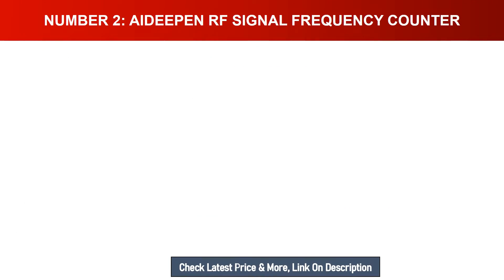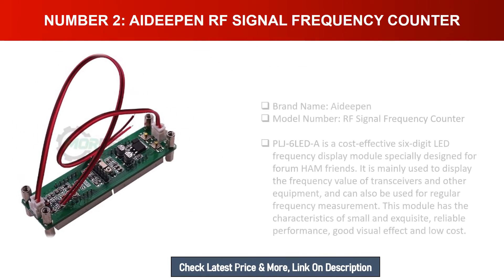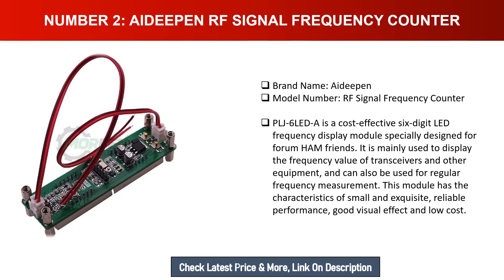Number two: A-Deepin RF Signal Frequency Counter. Brand name: A-Deepin, model number: PLJ6 LEDA. This is a cost-effective six-digit LED frequency display module specially designed for ham radio friends. It is mainly used to display the frequency value of transceivers and other equipment, and can also be used for regular frequency measurement. This module has the characteristics of small and exquisite design, reliable performance, good visual effect, and low cost.